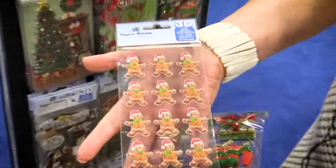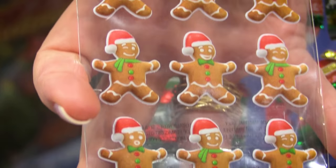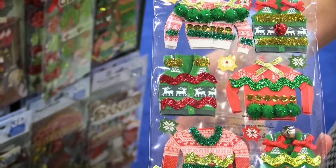First, check out the adorable 3D puffy gingerbread men — so cute, and look at those little faces. But what you absolutely need to see right now are the ugly sweater stickers.